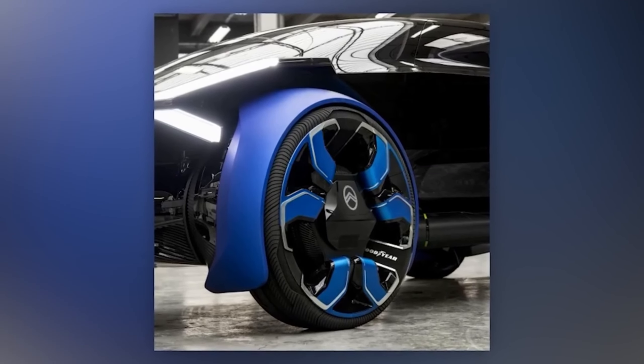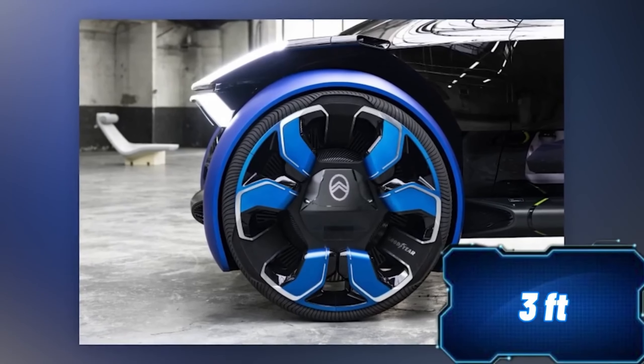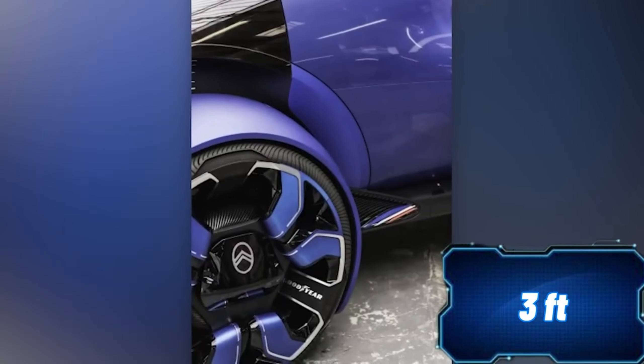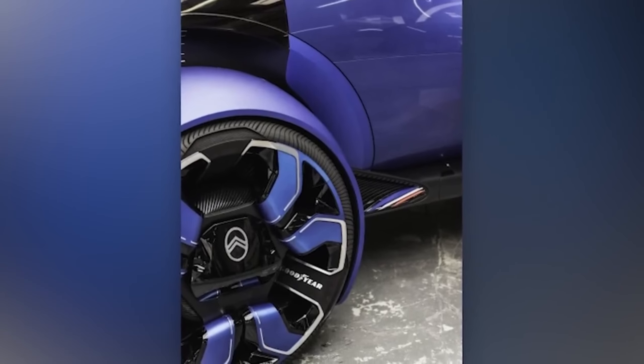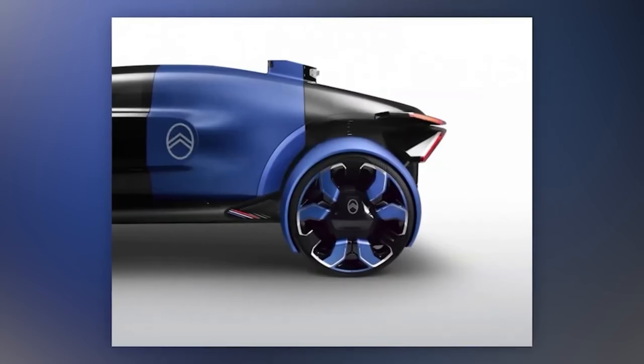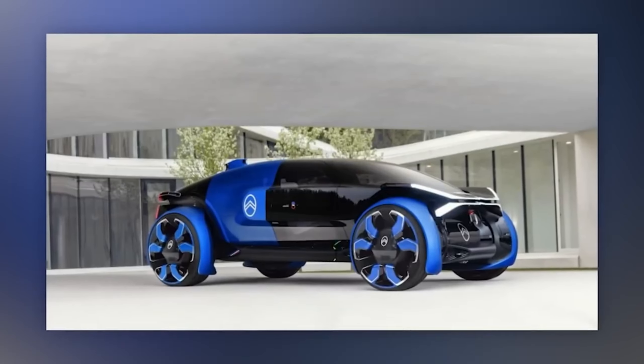The concept tires, developed with the help of the American company Goodyear, deserve special attention. They are nearly a meter in diameter and have a tire tread that can harden or soften, adapting to various weather and road conditions. Moreover, the driver can assess their condition at any time and change it as needed.